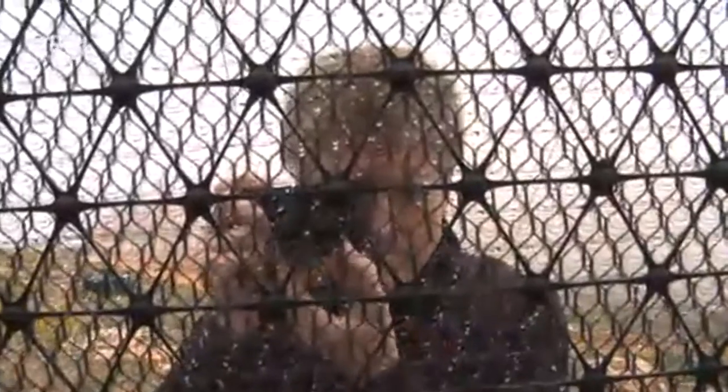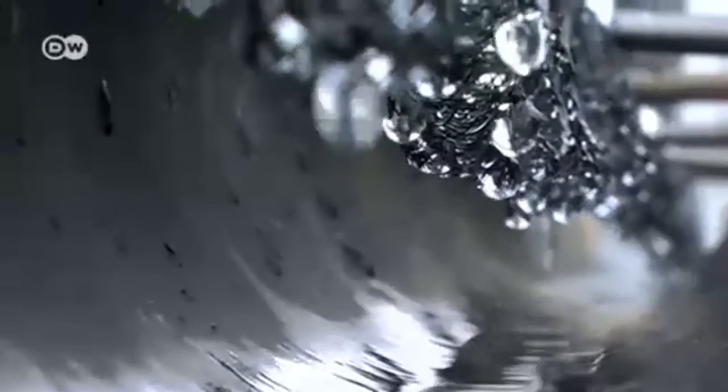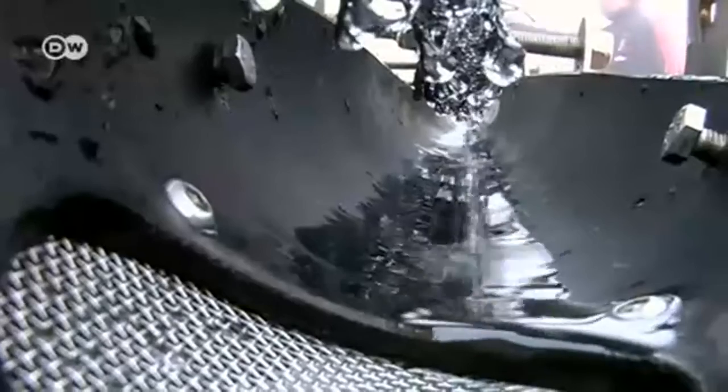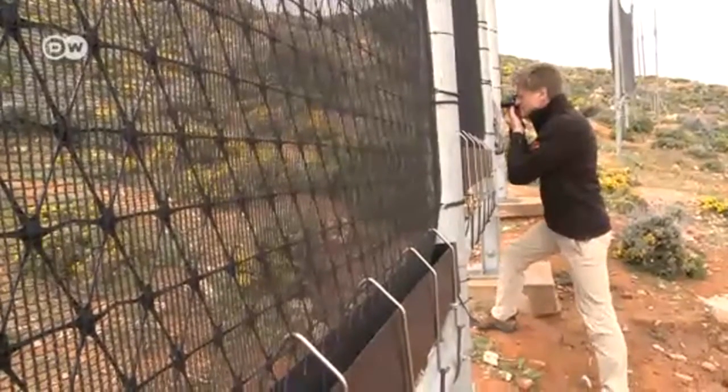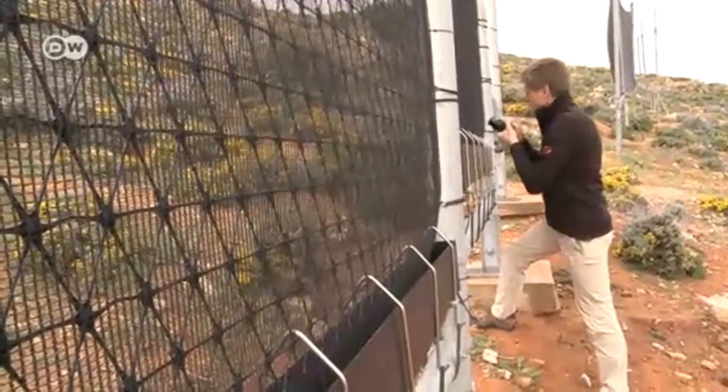The wind pushes the fog against the net where it gathers into droplets. The droplets start to fall and they're collected. Techniques for obtaining water have been used in other parts of the world, but not with fog collectors like these.